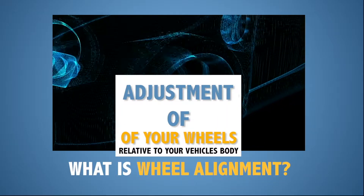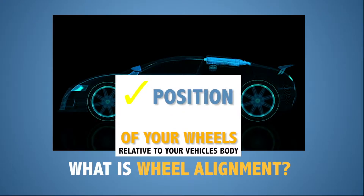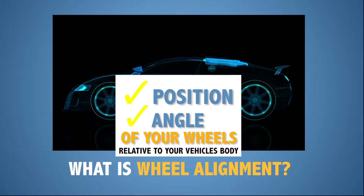Your wheel alignment is the position of your tires relative to the vehicle's body. This includes their position fore and aft, as well as the angle in which the tires sit relative to the vehicle's body on all fours.